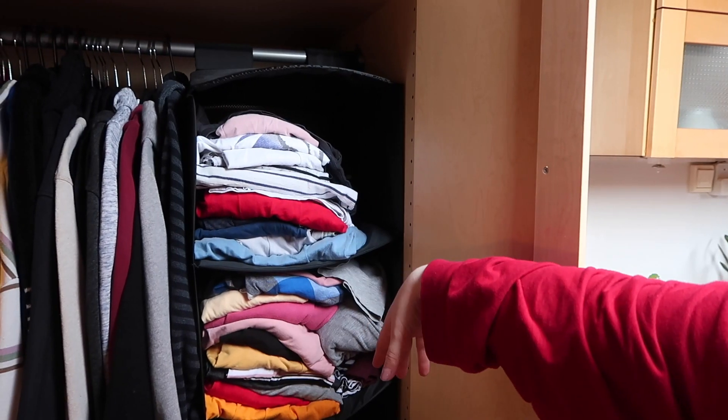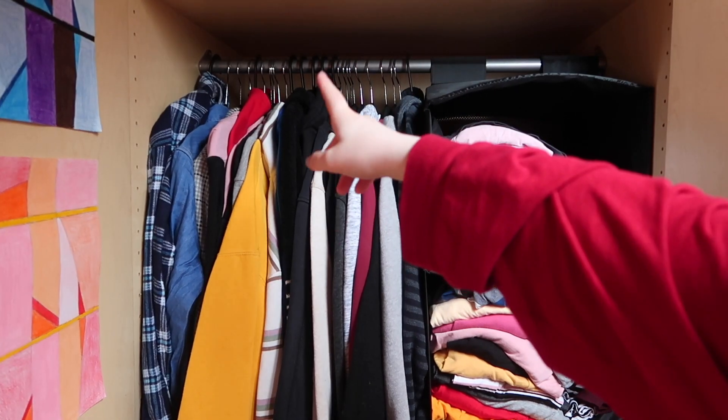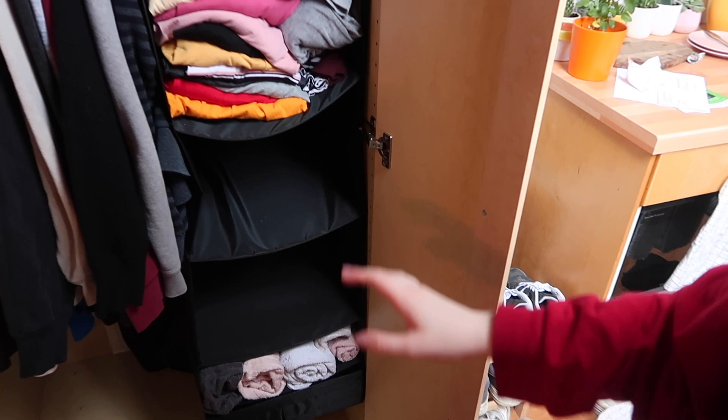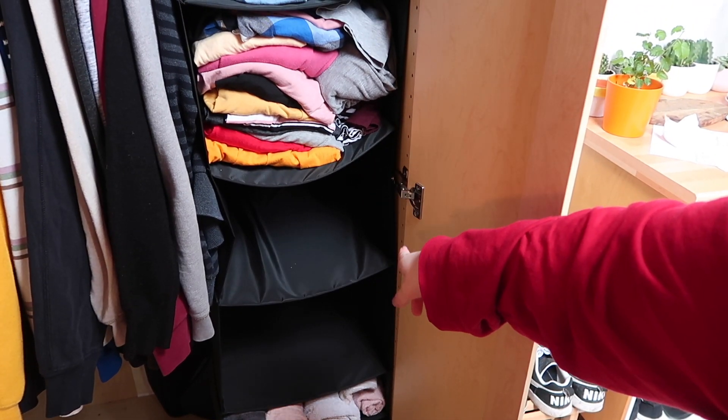I have filled both of these — this is my stuff, this is Alex's. I put his fancy shirts back there and I need to figure out what I want to put there. I'm thinking like jeans or something, I don't know.